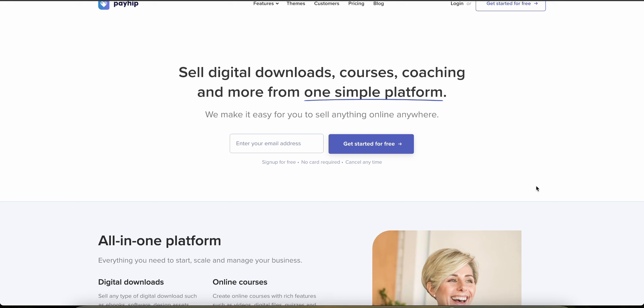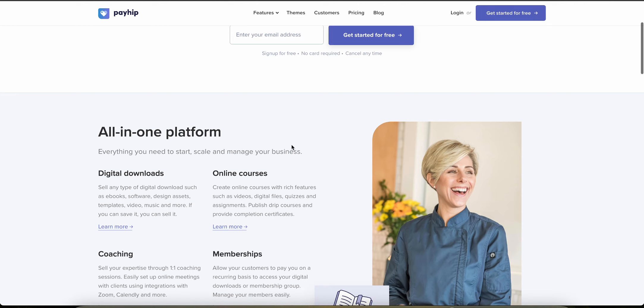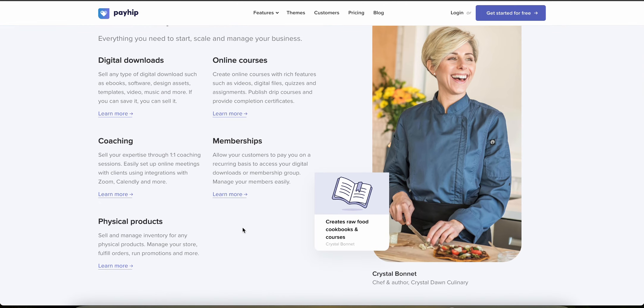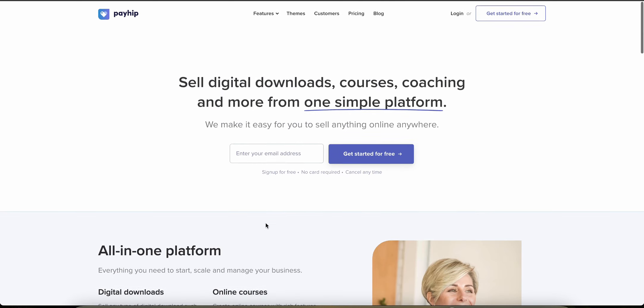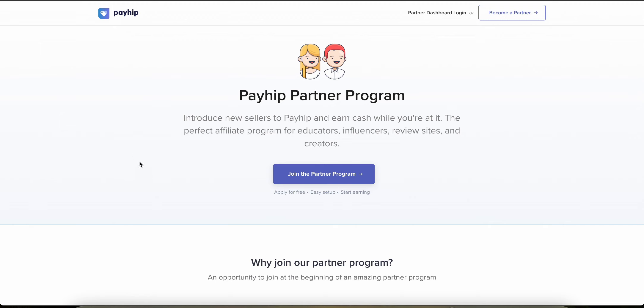Let me show you how much money you can make with the Payhip affiliate program. Payhip is a platform where you can sell digital downloads, courses, coaching, and all sorts of online stuff with just one simple platform. Whether you're a course creator, a YouTuber, or even someone who wants to sell physical products, you can do that using Payhip. Make sure you watch until the end because I'm going to show you something that kind of blew my mind.